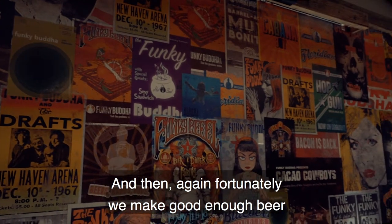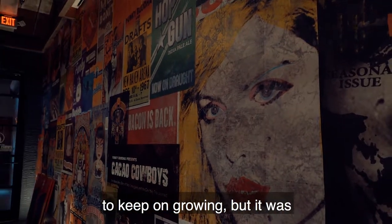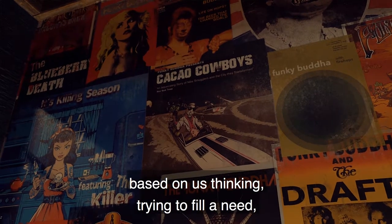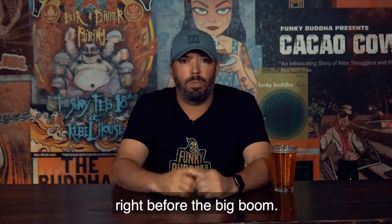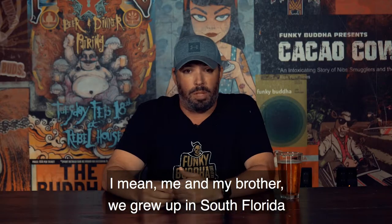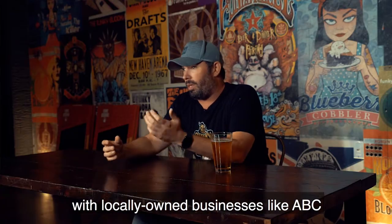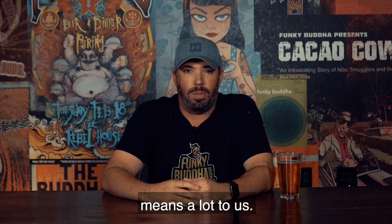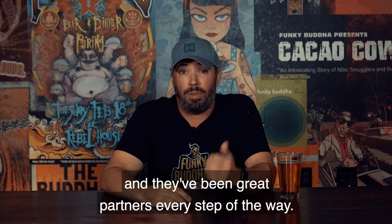Unfortunately, we made good enough beer to keep on growing. But it was based on us thinking and trying to fill a need — never did we think we were timing this right before the big boom. For us, it's exciting. Me and my brother, we grew up in South Florida all our lives. So for us to be able to partner up with locally owned businesses like ABC, it means a lot to us. It's a big part of what we do, and they've been great partners every step of the way.